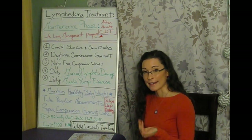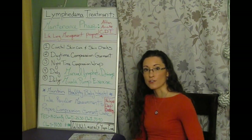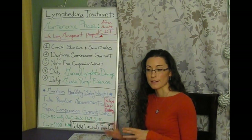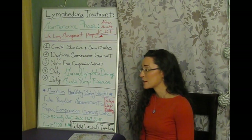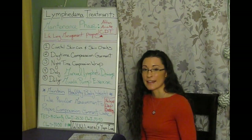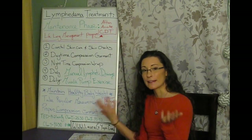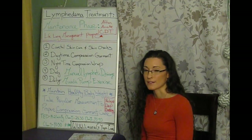Deep breathing creates movement of the diaphragm, changing pressure in the thoracic cavity — alternating increased and decreased pressure, just like muscle pump exercises. That pumping action from the center of the body is really essential. Deep breathing doesn't take any extra time out of your day — you can do it while driving, waiting in line at the grocery store, or on the phone.